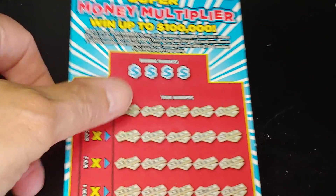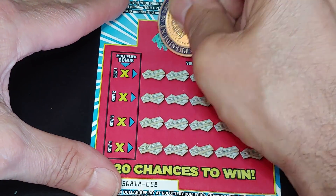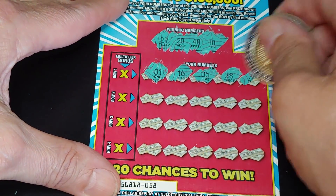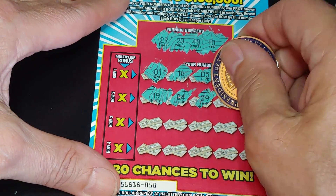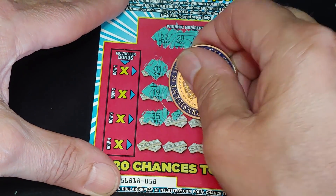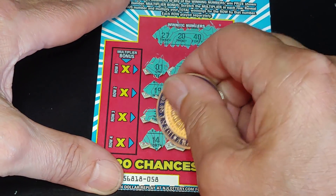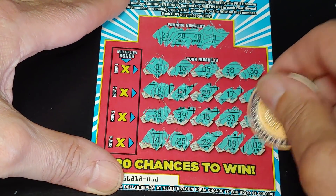So far two tickets, nothing. Ticket number 58 — two tickets left. Looking for 27, 20, 40, and a 10. We have 1, 16, a 5, 38, and a 36. Then 19, a 4, 29, 17, and a 3. Then 35, 39, 15, 33, and an 18. Last row: 14, no good. 25, 22, a 9, and a 2.